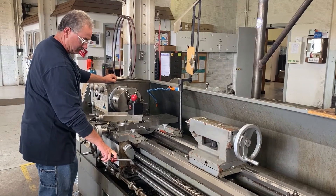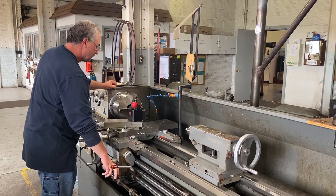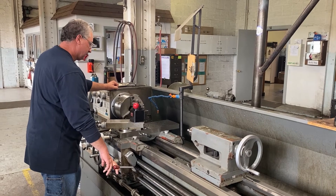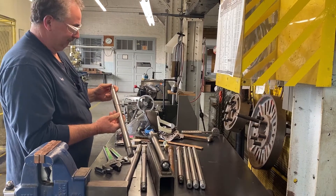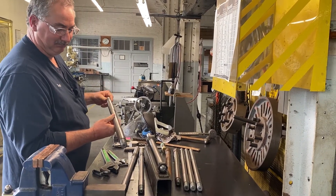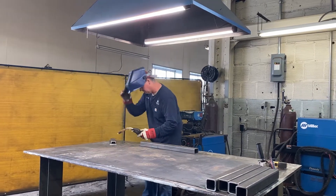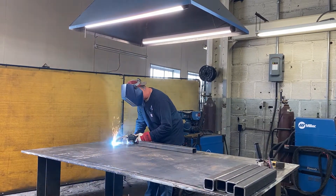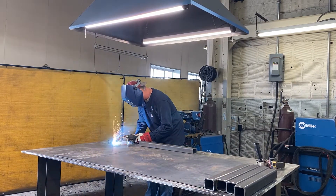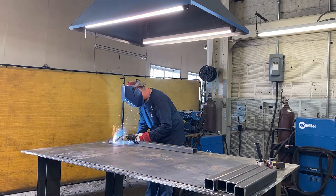Our machinist makes all the parts for the plant that we can't purchase, which is probably over half the amount of parts. Everything's custom, so everything needs to be built from scratch. The older generators and turbines take a lot of custom parts, so he's very busy doing that. The welder, same thing — we're not just welding new products or new steel. He's welding on old stuff that was built in the 1900s, so it goes from brazing to TIG welding to MIG welding. He covers all of that, plus we also need a welder that has a very thorough background in fabrication.